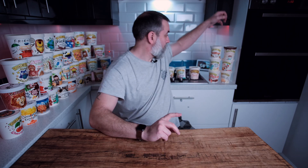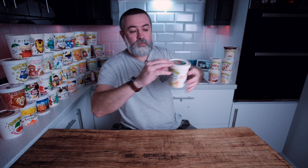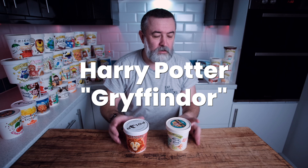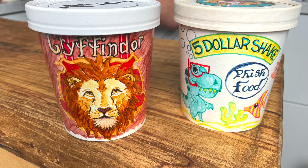So the first tub was this one and the last was this one — let me show you these here. As you can see there's quite an evolution. This is when we started the channel under the name of $5 Shake, obviously from Pulp Fiction. Over time we changed it to Paleo Ice Creamery, which was our retail name. The quality of the artwork has always been excellent but there's quite a difference.